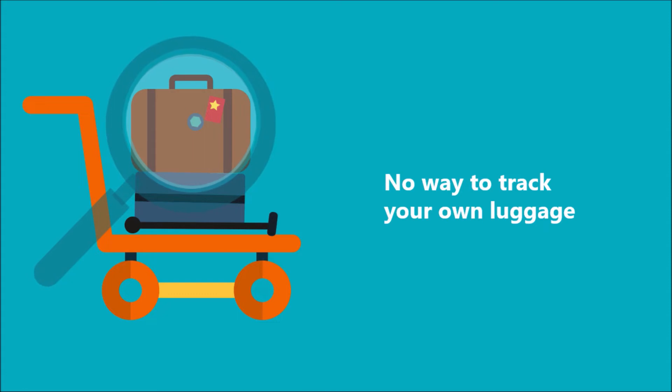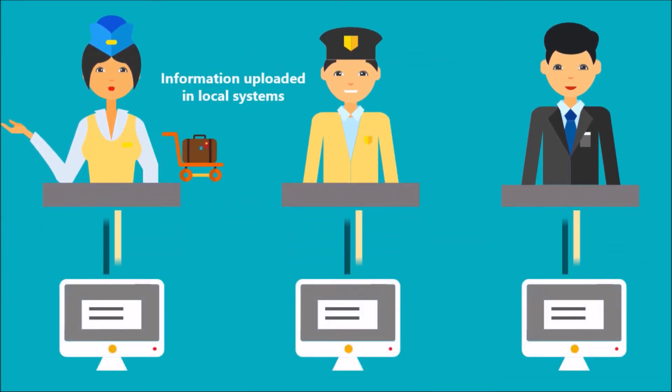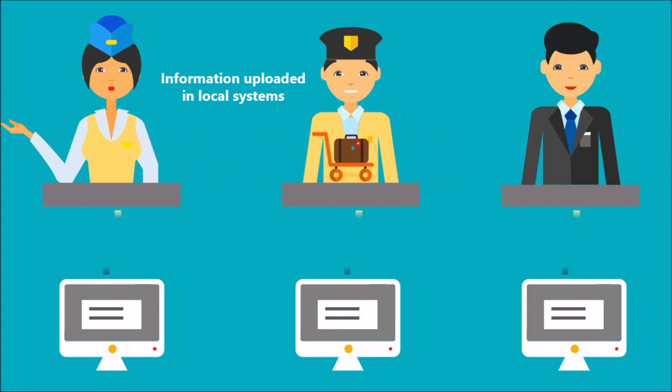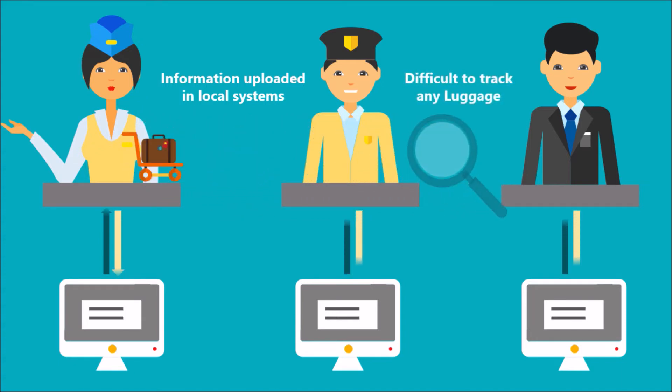And all of this happens because you have no clear visibility of your own luggage. In the current system, there is no way to track your luggage even at a single point during your whole journey. The main reason behind this is the lack of data exchange among the parties involved in the luggage transfer. The responsibility for every luggage item changes repeatedly during the journey, and when the baggage changes hands, the relevant information is uploaded and stored in their respective local and private systems. This information stored in the local systems is not shared with other stakeholders, thus making the backtracking of any luggage difficult and complicated.